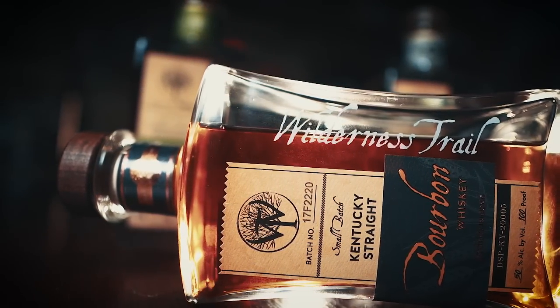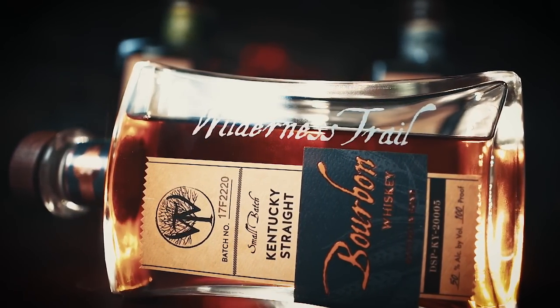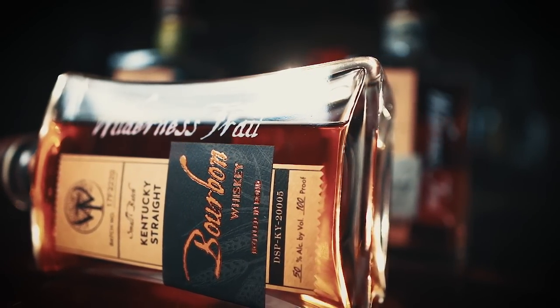I'm getting honey, and I'm also getting white raisins — not dark raisins, but white raisin. I will say, like all Wilderness Trail whiskeys — bourbons, the ryes — it's thick, it's rich, it's viscous. You could almost chew it.